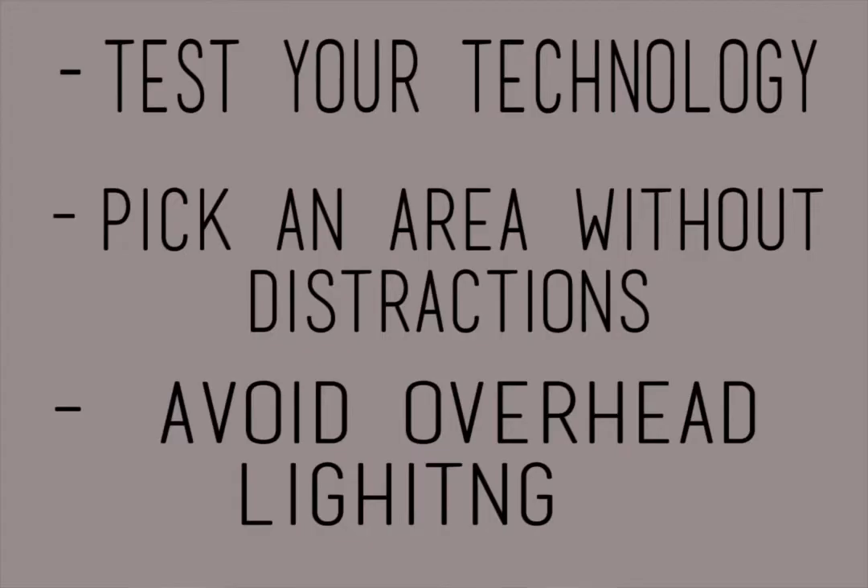Step one: prepare your setup space. Make sure that before you begin, you run a technology test to ensure that you have good internet connectivity for the best quality picture. Pick an area of the room without many distracting backgrounds. Usually a solid wall without hangings with a dark color looks best. Avoid using overhead lighting to ensure that no shadows are cast on your face and that the interviewer can see you well.